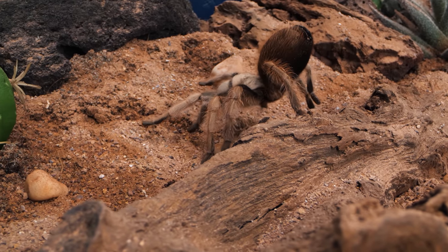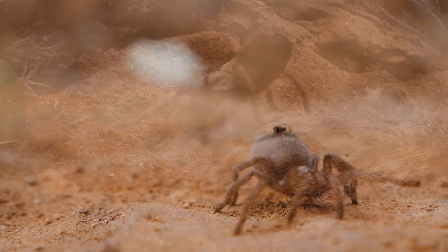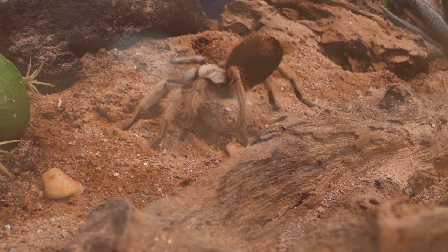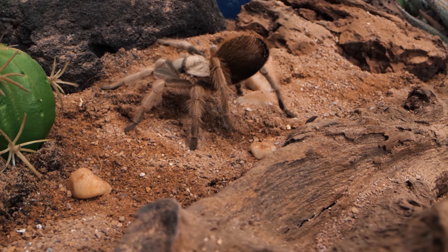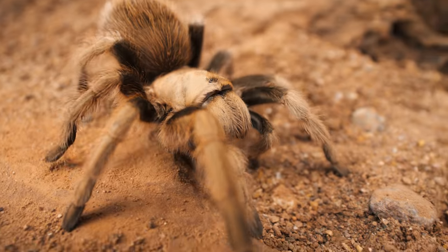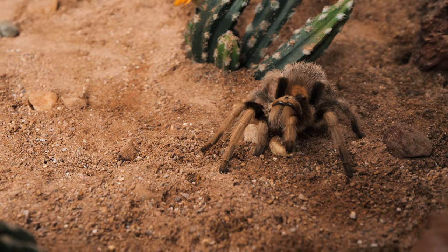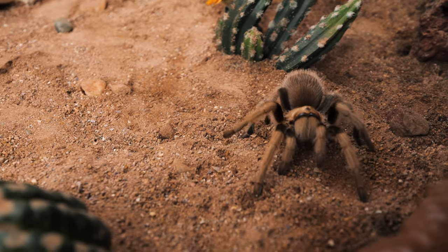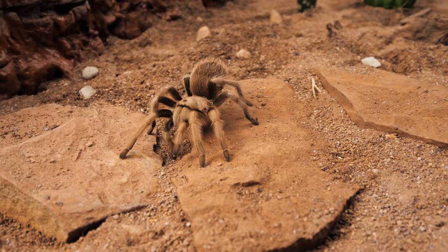Since this species can live up to 25 to 30 years, growth from a spiderling to an adult can be very slow, taking years before they begin to resemble an adult tarantula. Many factors come into play when determining the rate at which they mature, as well as whether they are male or female — all playing a role in the speed of development, making it difficult to lay out a specific timeline for growth. But the larger they grow, the more bold they become.